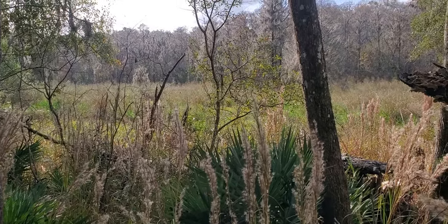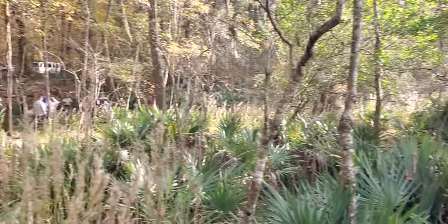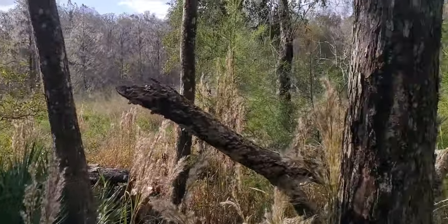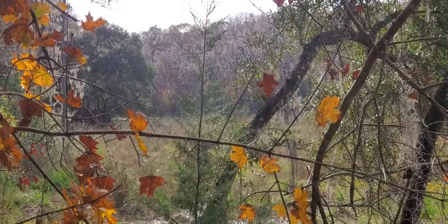This is the slough from the spring. The river is over there somewhere beyond the slough. The spring is up there. You can't really see the river from here, and you can't see this from the river. You can see the river way down there with some open water.